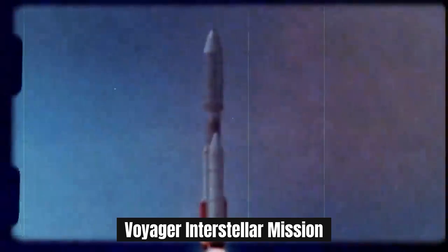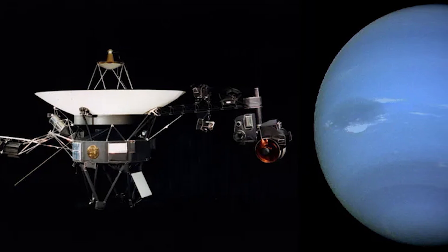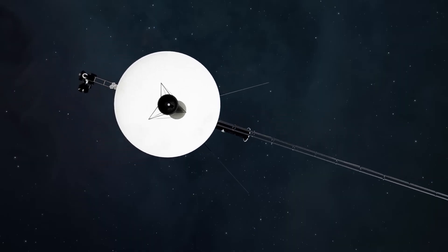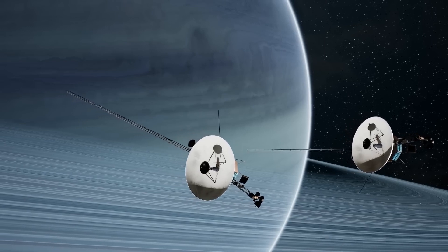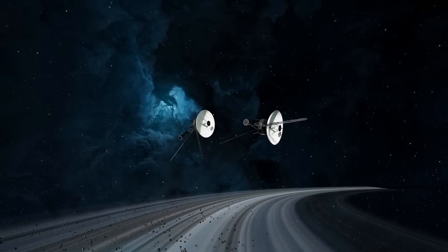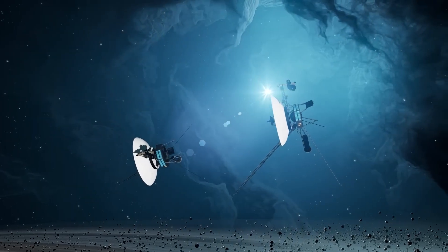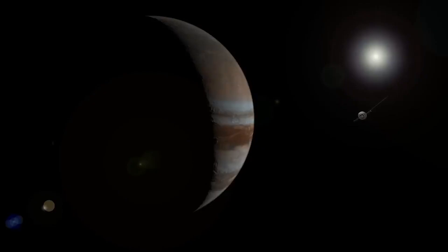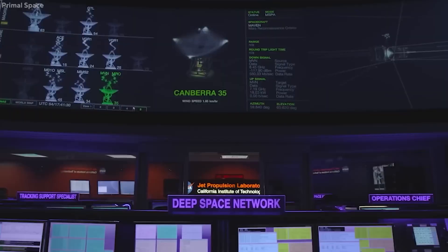The primary mission of the Voyager spacecraft was completed with Voyager 2's close flyby of Neptune in 1989. A mission extension — the Voyager Interstellar Mission — began after the two spacecraft had been in operation for more than 12 years. NASA's Heliophysics Division conducted a senior review of heliophysics in 2008, concluding that the VIM is a very critical mission to sustain and that the program needs greater Deep Space Network support and funding.